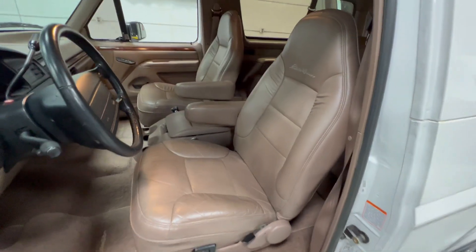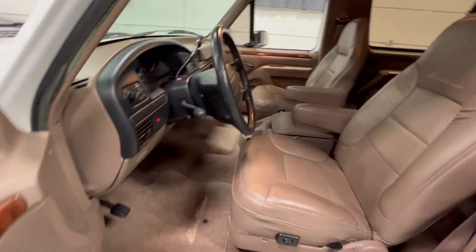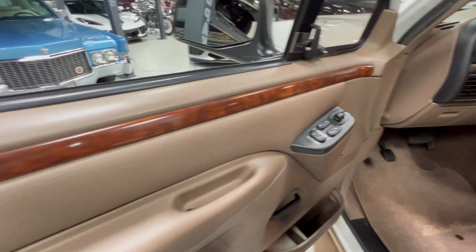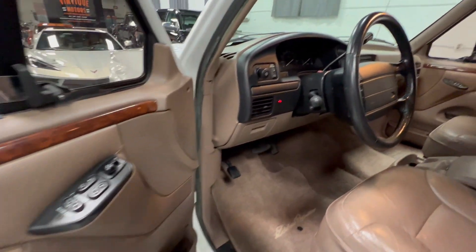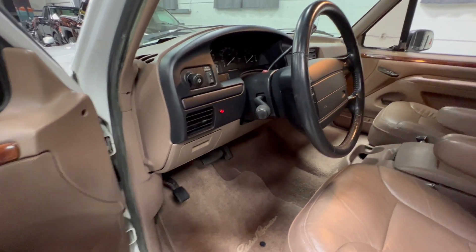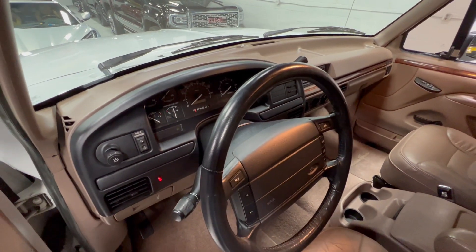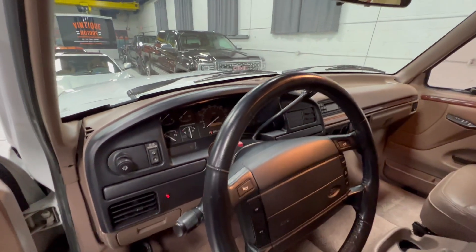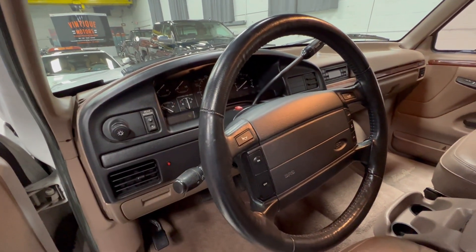Got a good shot of the leather captain's chairs, finished in mocha as Ford called it. Full power options — power locks, power windows. Nice full wood trim to give it that Eddie Bauer edition look. It's got a factory alarm system — you can see the red light blinking there. Still has the factory-applied steering wheel wrap on it.